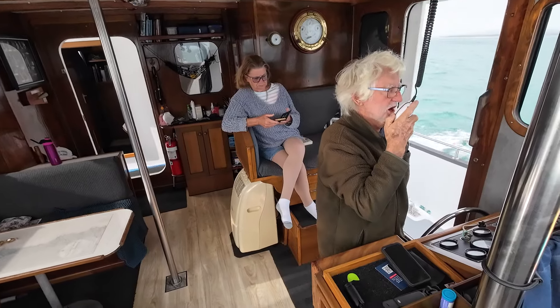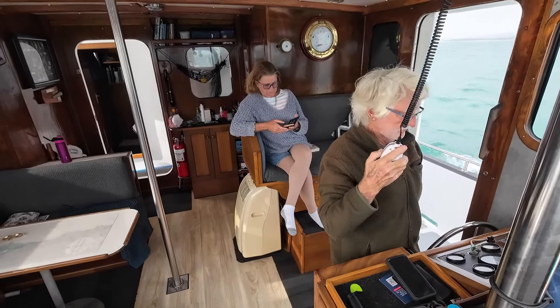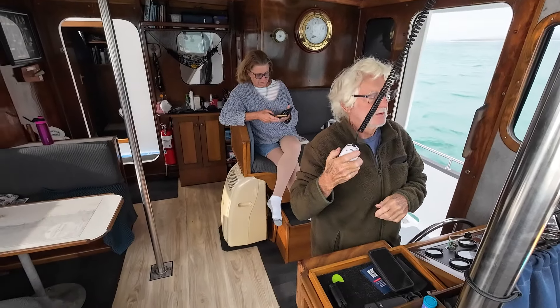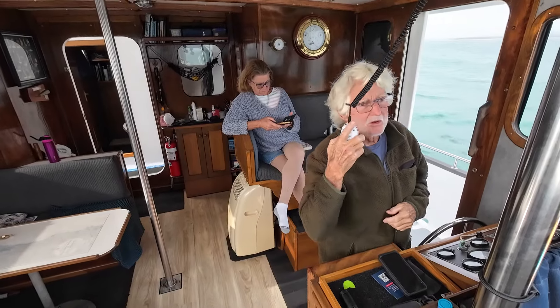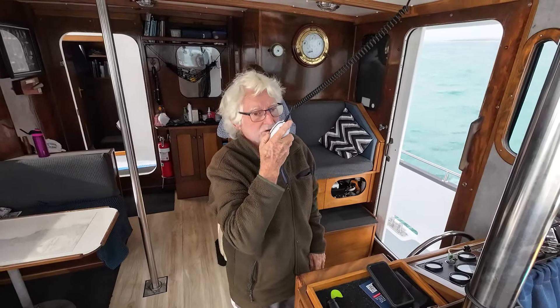Yeah, Roger — if there is any change it'll be quicker than that, but we'll see how we go. Okay, I've got you in the log, so have a good trip. Yeah, thanks Gladstone, we'll stand by on channel once in.